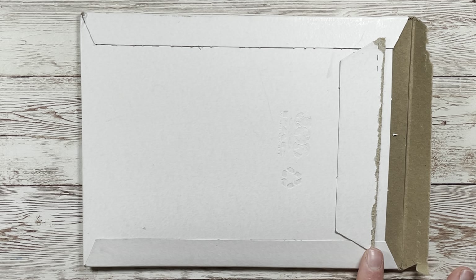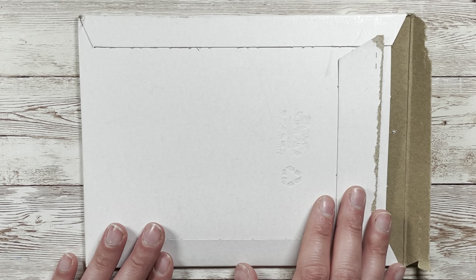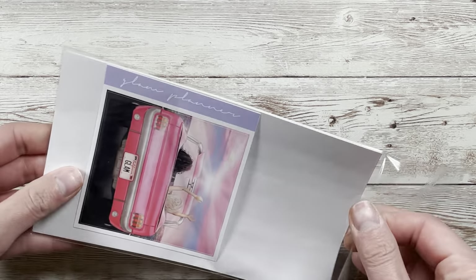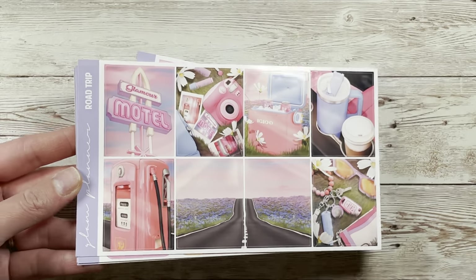I'm back with the last section of my haul — the Glam Planner May mystery. If you don't want to be spoiled, thank you for watching, otherwise I'll dive right in. This is my first month being subscribed to the Glam Planner mystery. I've had FOMO for almost a year because they've been really good lately, so I subscribed to the mini mystery. You get a little sneak peek with this double box. This is called Road Trip — wow.